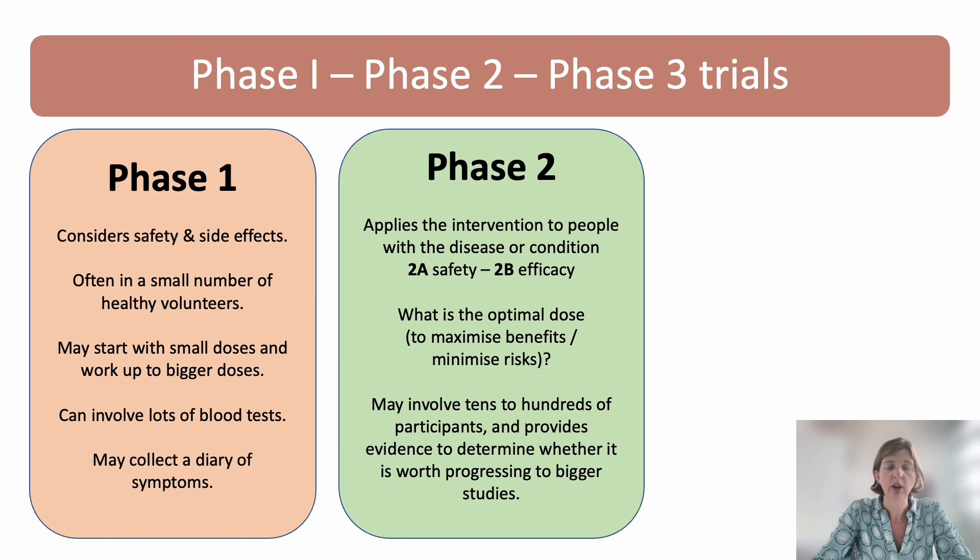Phase two is where the intervention gets applied to people actually with the condition. There's still a focus on safety, but we move on to be especially interested in efficacy — that is, does this treatment or intervention actually work as intended? We might also address other questions like what's the optimal dose. These studies may involve tens or hundreds of people, and they provide the foundations for moving on to the biggest studies.